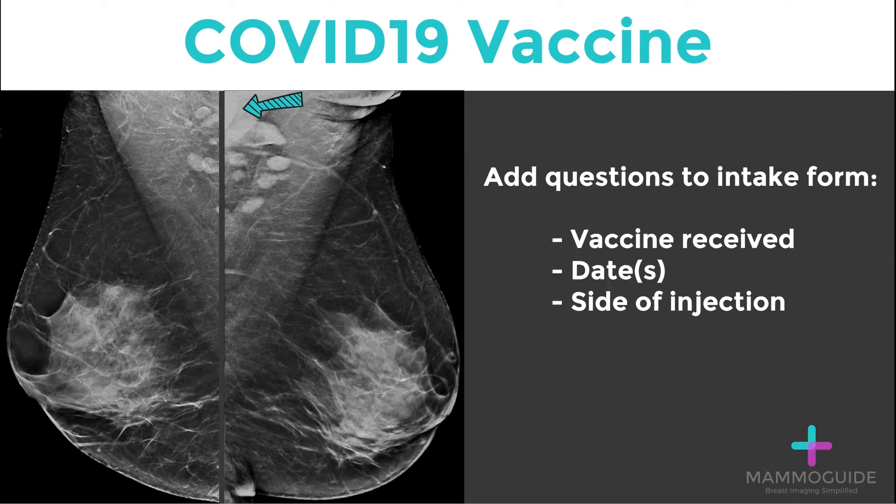The first step required as a breast imager is to add questions to your intake form. Ask every patient: Have you received the vaccine? What were the dates of the first and second dose? And on what side was the injection?